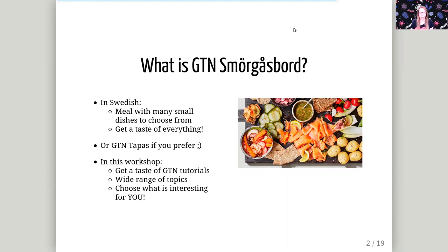Smorgasbord is a Swedish word for a meal consisting of a lot of small dishes that you can get a taste of, and you can pick and choose which dishes you like. You can skip some food that doesn't look good to you, or you can get a little taste of everything, or focus on one kind of thing — that's up to you. If you prefer a slightly simpler word, you can think of this as GTN tapas as well.